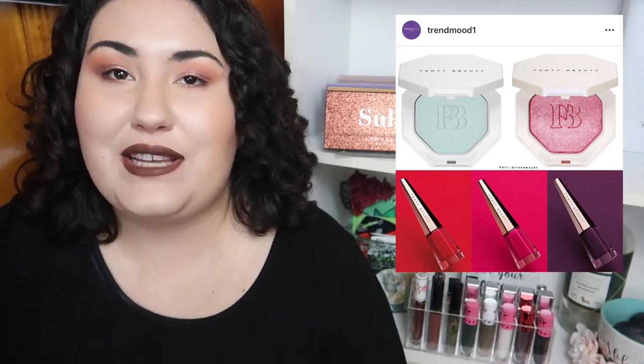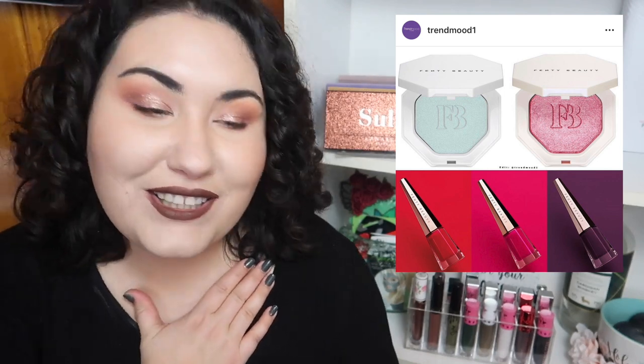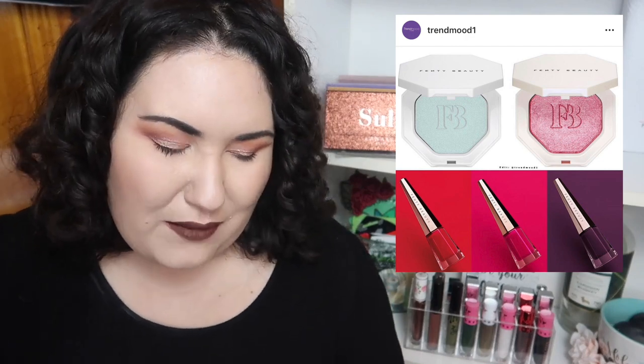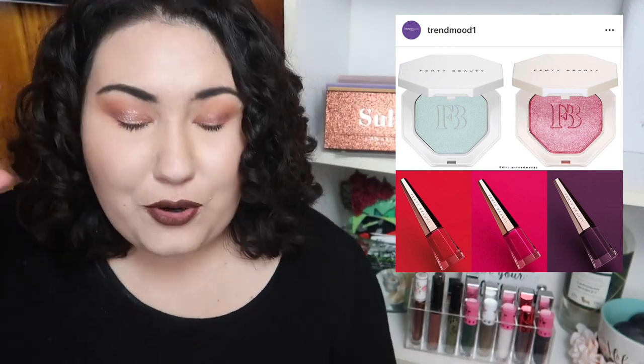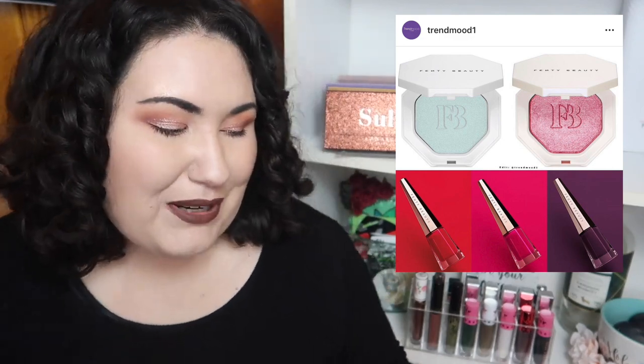Fenty is coming out with new shades of the Lip Stunner faster than I can keep up — I'm currently wearing one on my lips right now. I love the formula, but it feels like we went forever with just one color and now it's a new color every week. We've got a beautiful hot pink, a beautiful coral, and a deep purple. I can see myself wearing the pink and the coral but not the purple. I'll definitely get the coral, and the pink would probably look amazing on me. I'll probably add those two to my Lip Stunner collection.